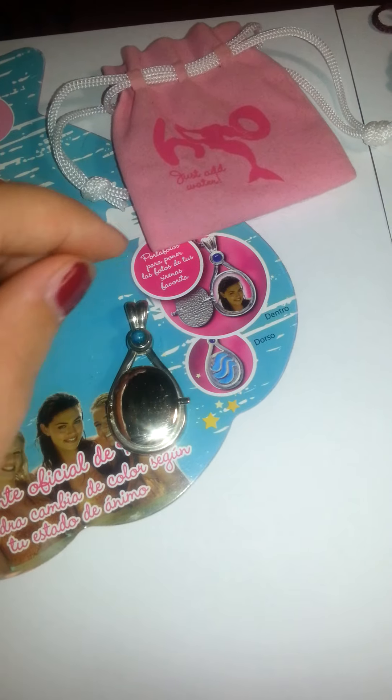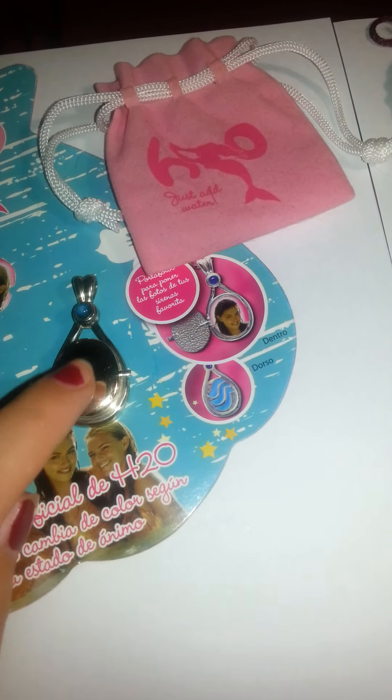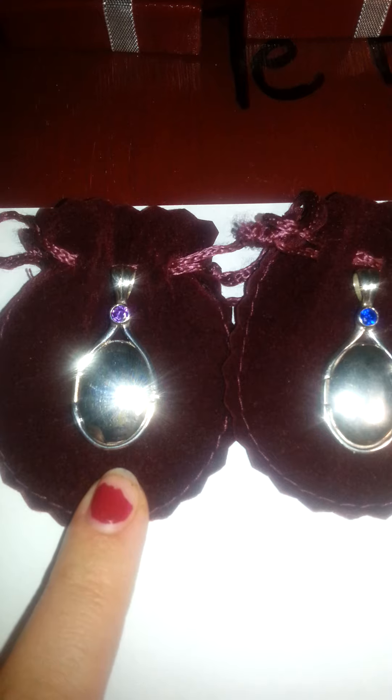I have stopped wearing this one because I had an allergic reaction to this locket, but I still love it so I want to keep it. The next ones are the Bell de Amo ones — you can find Bell de Amo on eBay.